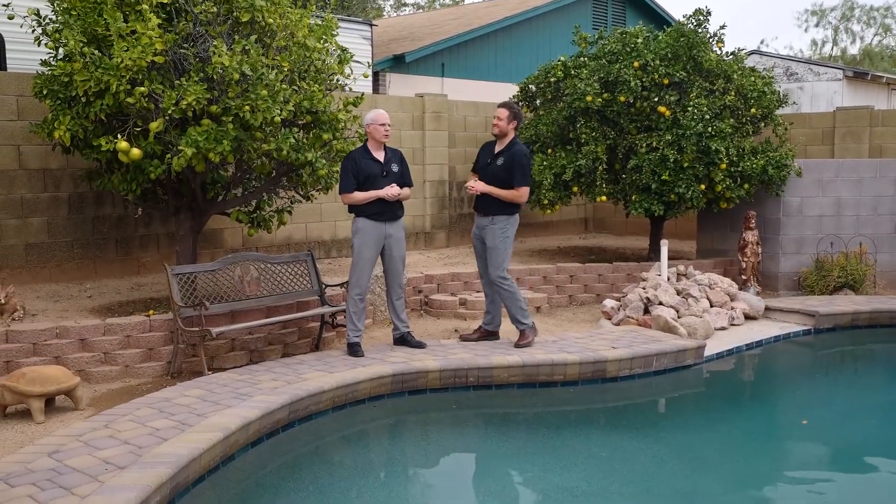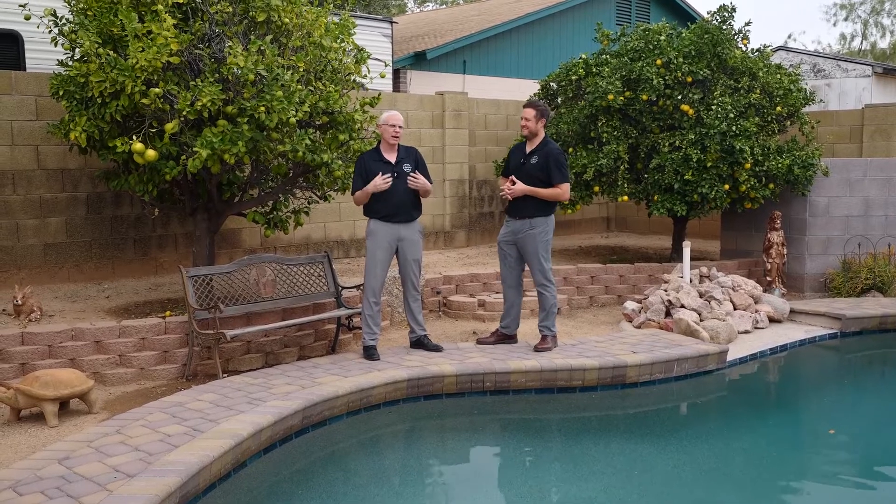For setting up a showing on the property, we're going to make it super simple. Call 480-305-6688 or go to our website, gosoldhomes.com. Thank you so much for joining us today. If you have questions about buying or selling, please let us know, and until next time, have a great day.